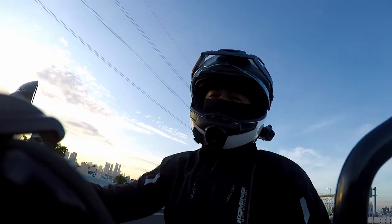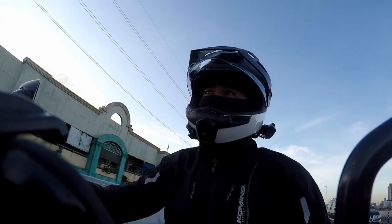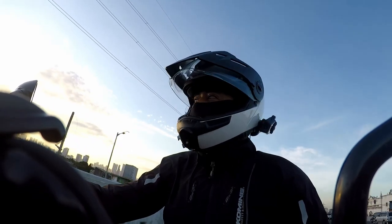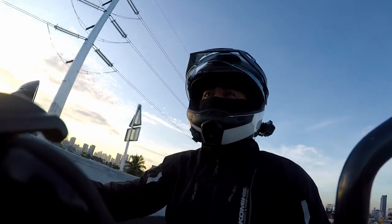Good morning everybody. It's the rainy season now in the Philippines, but the weather forecast said that today will be a good day, so I decided to make one quick church feature.